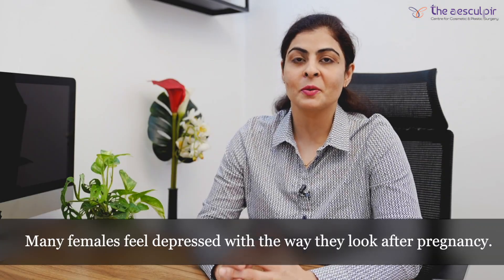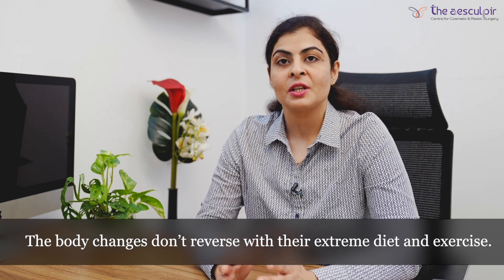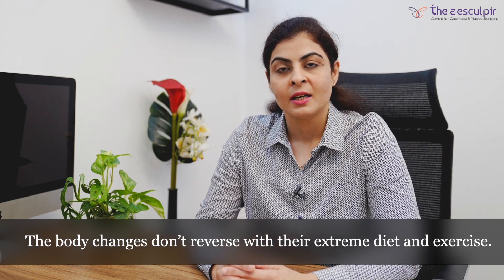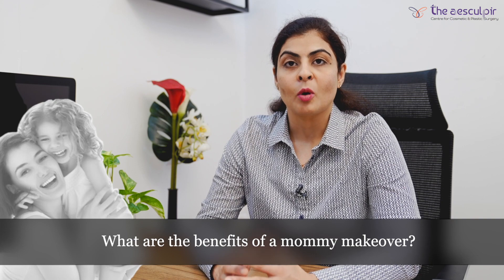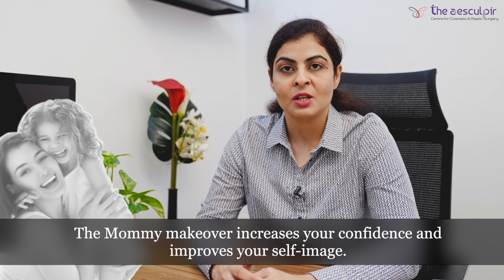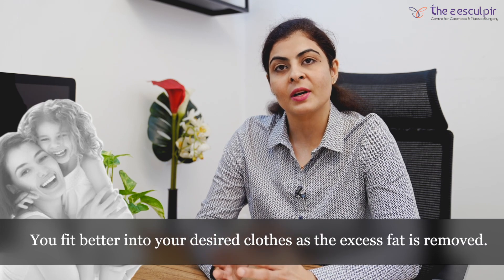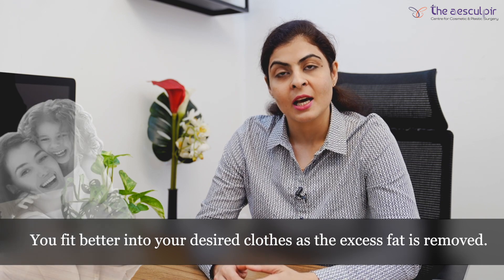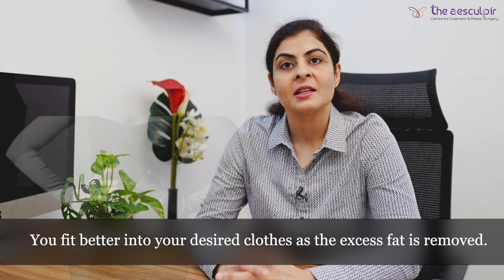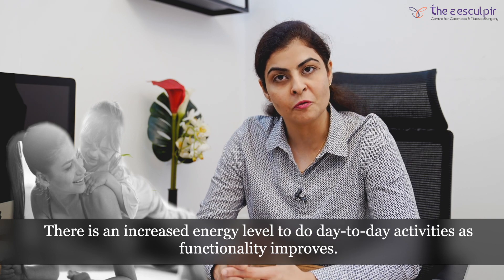Many females come to us post pregnancy because they feel depressed about the way they look and the body changes are not reversed even with extreme exercise and diet. Mommy makeover not only increases your self-confidence and self-image — since you are free of excess fat and excess skin, you are able to fit better into your desired clothes. Along with that there is an increased energy level to do physical activities because there is a lot of functional improvement.